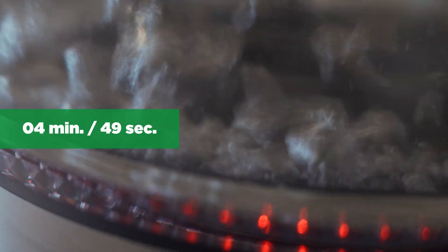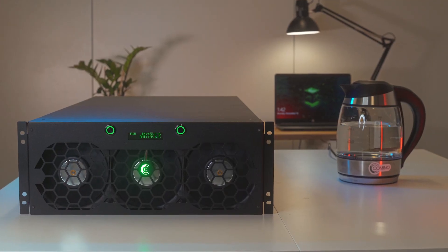4 minutes, 49 seconds. Not bad. Now let's connect the Kamino dry cooler to it.